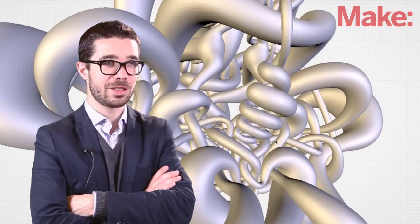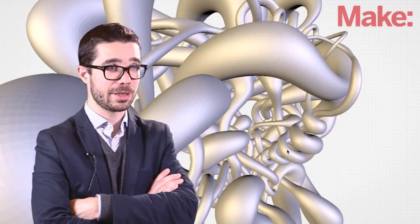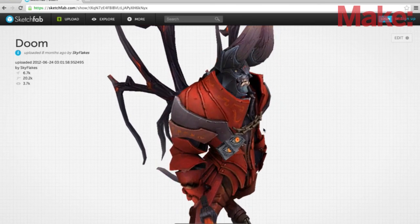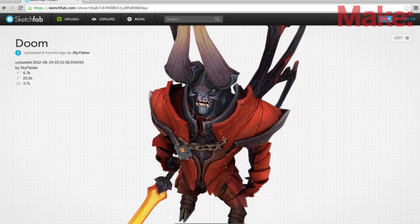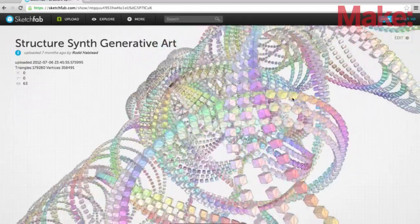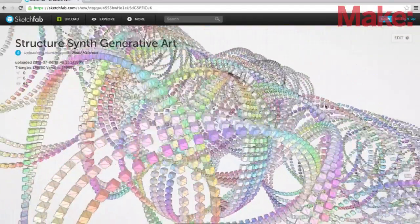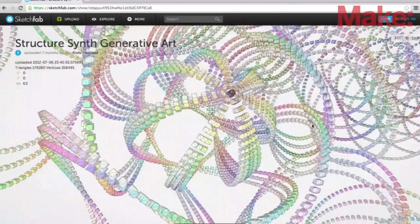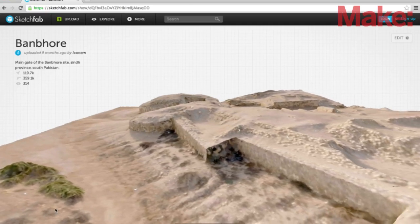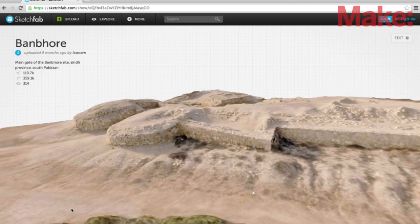We initially targeted 3D artists and 3D professionals — people from gaming companies or animation studios — but it turns out we have a wide variety of users, including people using 3D scanners, architects, and engineers. We have great 3D artists making real pieces of art, and then we have various projects around cultural heritage or educational projects.